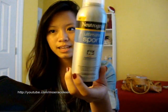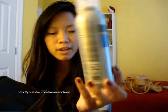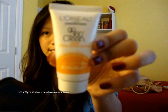First thing is the Ultimate Sport Neutrogena Sunblock Spray, SPF 70+. I spray this all over my body when I know I'm going to be going out in the sun. And I have the mini version of the 360 Go Clean orange scrub to wash my face with.